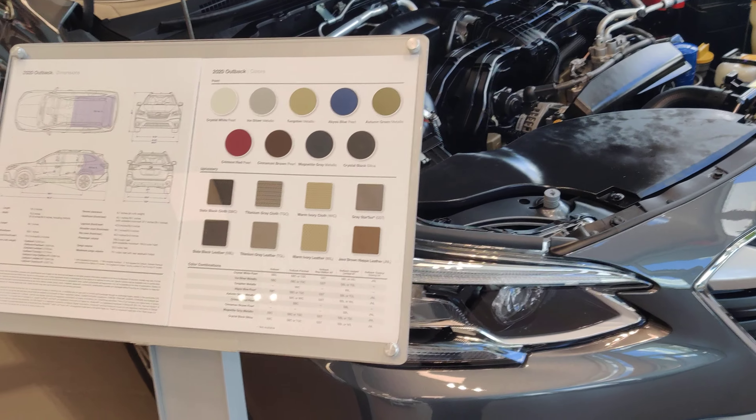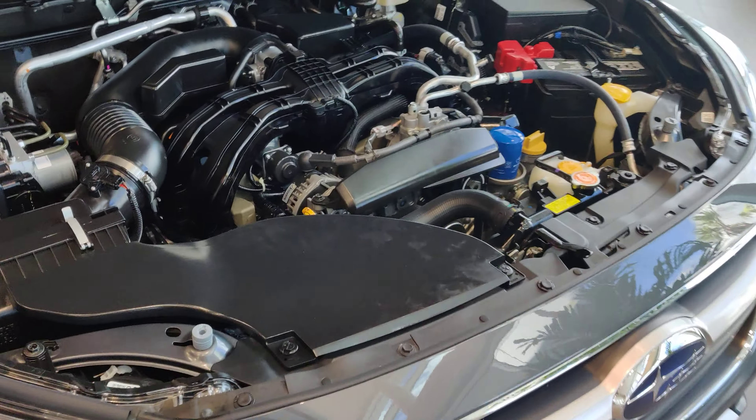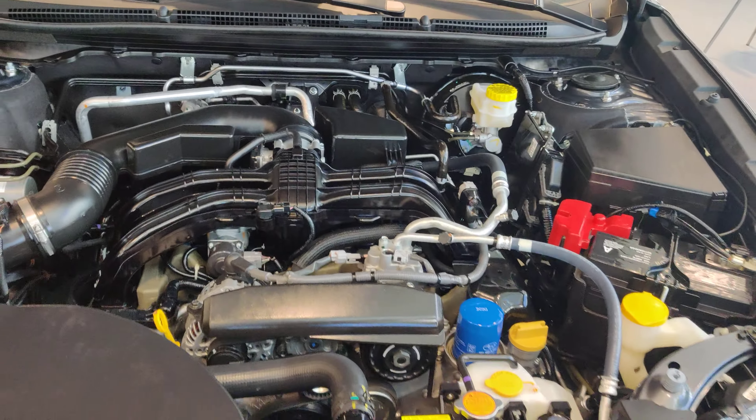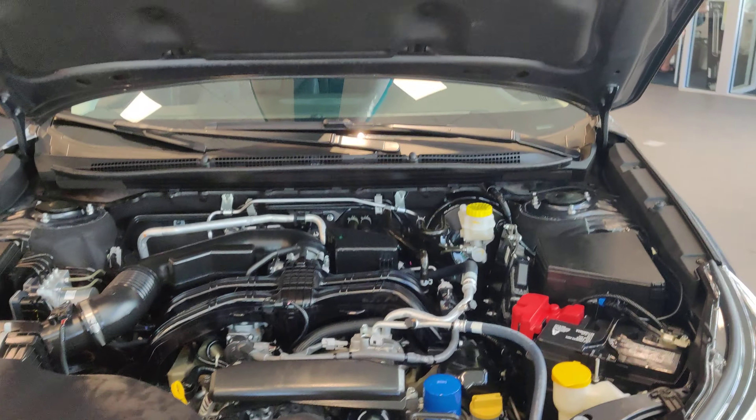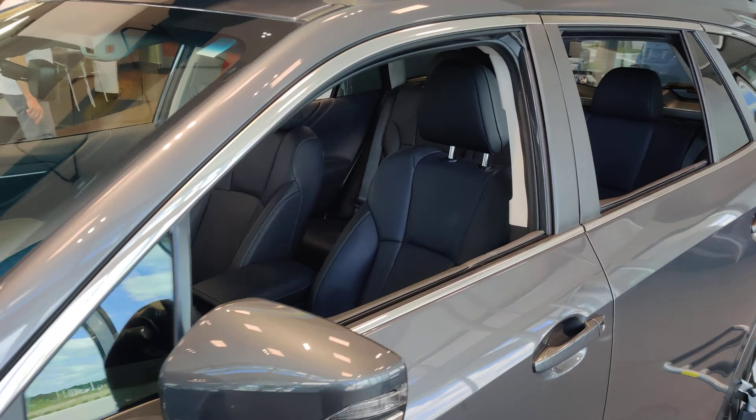So this one right here is a beautiful limited Outback demo, got the hood up just to show it off a little bit. We put a Thule rack on top and an inflatable paddle board just to show you some of the options on them.